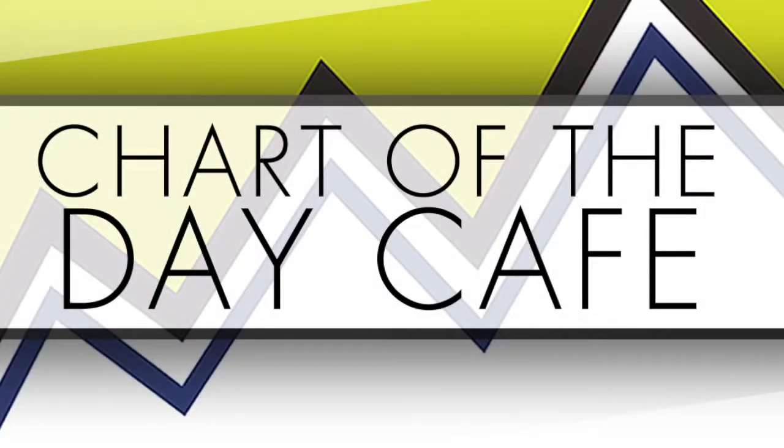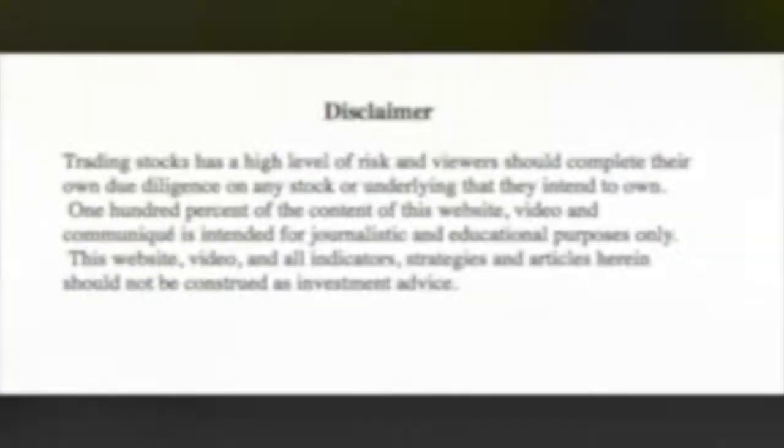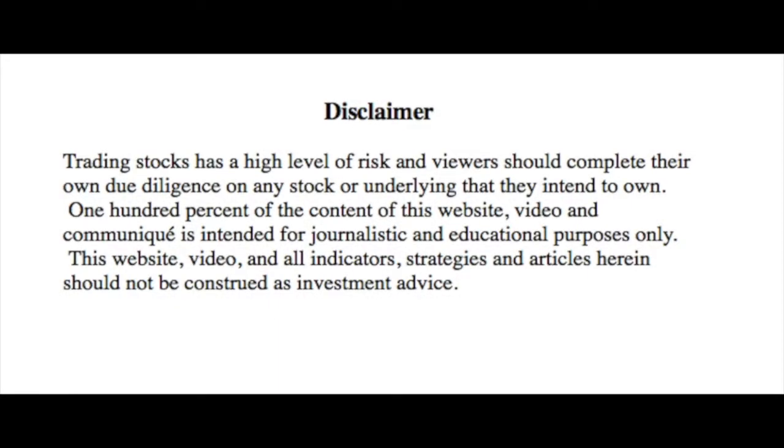Hello and welcome to Chart of the Day Cafe for Thursday, August 23rd, 2018. Trading stocks has a high level of risk and viewers should complete their own due diligence on any stock or underlying that they intend to own. 100% of the content of this video and communique is intended for journalistic and educational purposes only. This video and all indicators, strategies and articles herein should not be construed as investment advice.